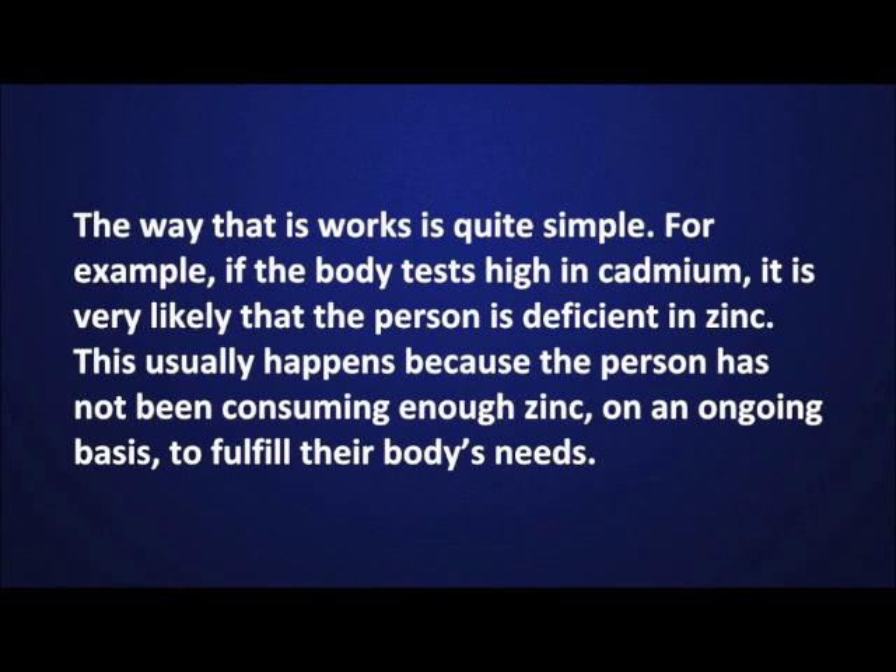The way that it works is quite simple. For example, if the body tests high in cadmium, it is very likely that the person is deficient in zinc. This usually happens because the person has not been consuming enough zinc on an ongoing basis to fulfill their body's needs.